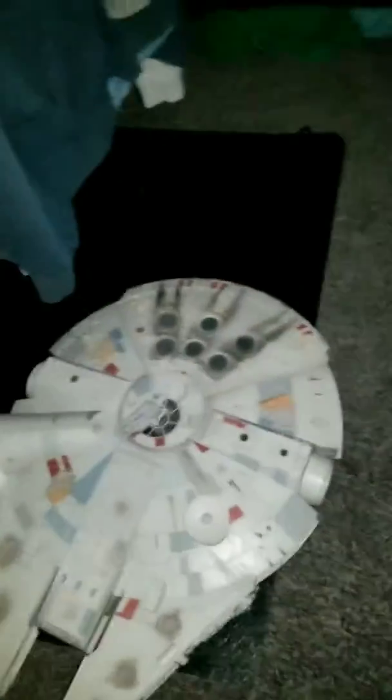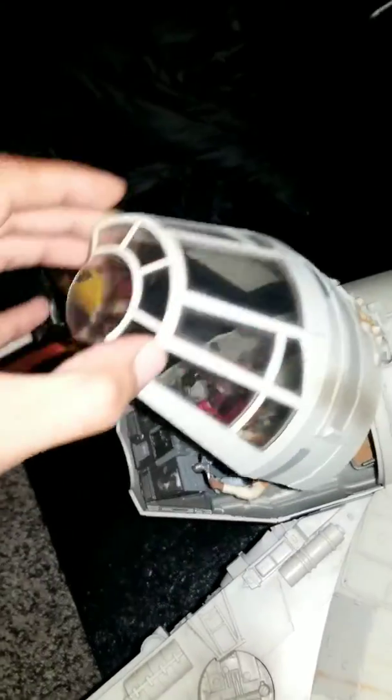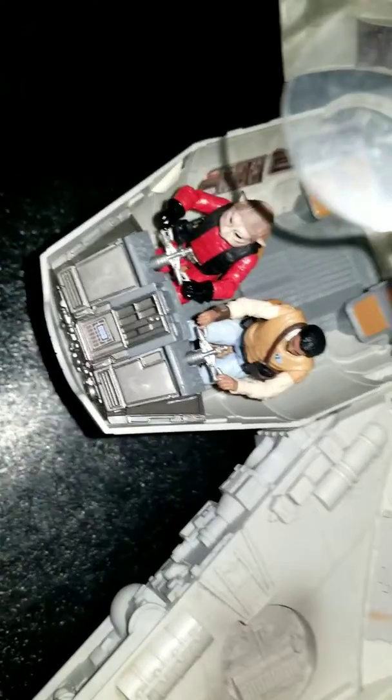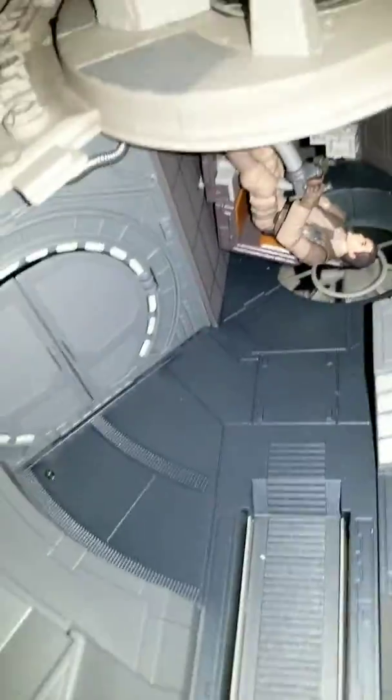Hey, everybody. This is part two of my stalwart belongings. Here's my Millennium Falcon. I'm gonna show you the interior. Here's Nyan Nub and Lando Calrissian in the cockpit.